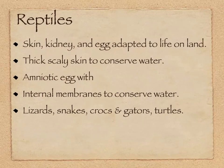Reptiles have completely separated from living in a watery environment for the most part, except for things like sea turtles that live most of their life in the sea and just come back onto land to lay eggs. And there were certain extinct reptiles that evolved back into the ocean: plesiosaurs, pliosaurs, ichthyosaurs, and mosasaurs.